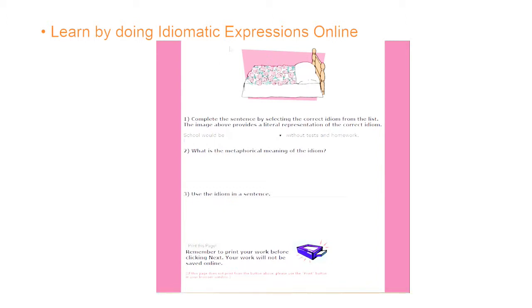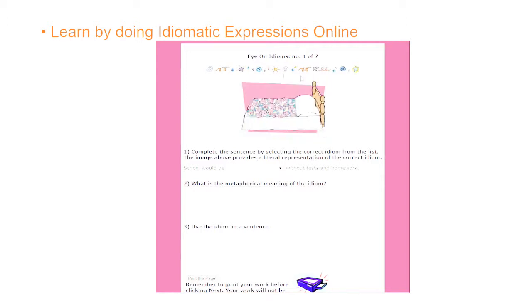What do we have here? We have a bed. What's on the bed? There's a pillow and there looks like it may be some type of cover, but it has flowers on it. What kind of flowers? They look like roses. See — Eye on Idioms. There are seven, and this one is the first one of seven.